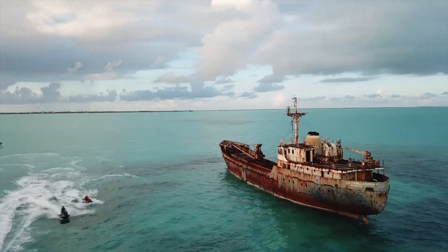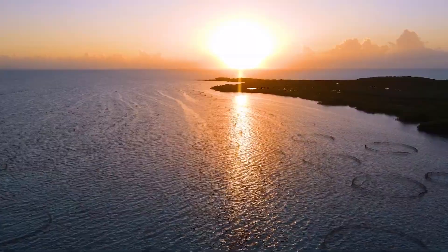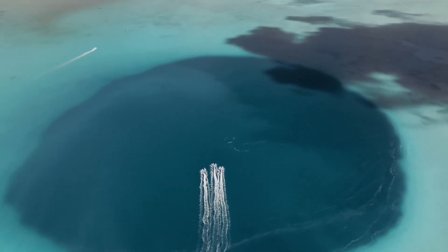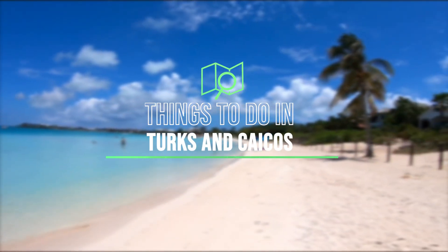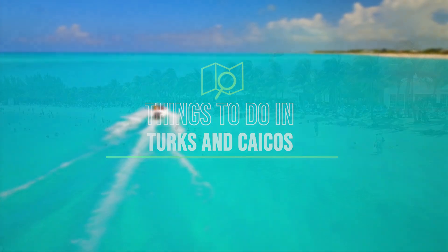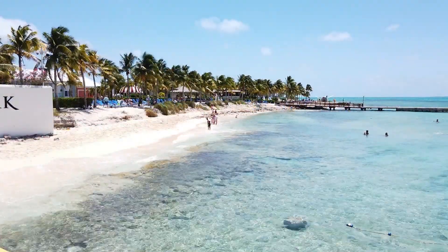There are many things to do in Turks and Caicos to experience the island's vibrant culture, history, and architecture and enjoy the water recreation. Today we share the top 10 best things to do in Turks and Caicos so you can plan a trip and experience all the exciting attractions and activities this beautiful destination has to offer.